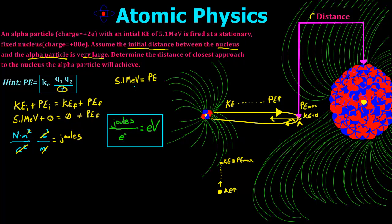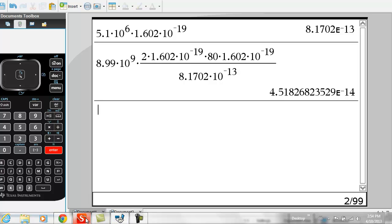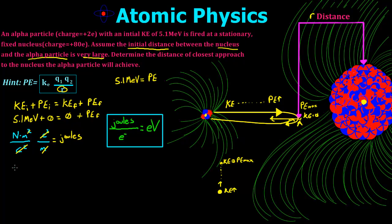We need to convert 5.1 MeV — mega electron volts — into joules. We take 5.1 × 10⁶ electron volts times the charge of an electron, which is 1.602 × 10⁻¹⁹ Coulombs. And we're going to be left with 8.1072 × 10⁻¹³ joules.